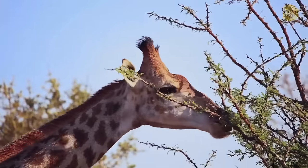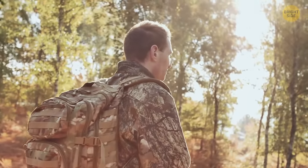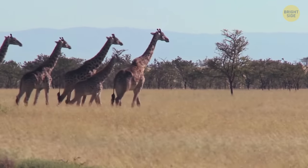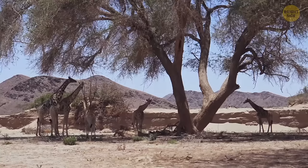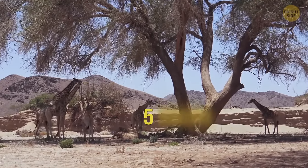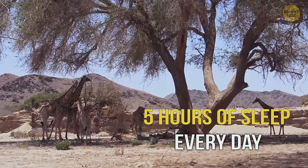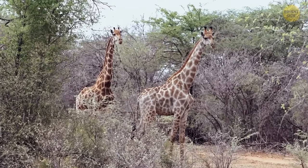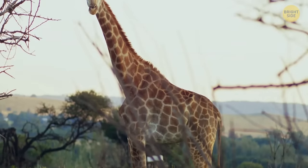After researchers monitored a herd of giraffes, they found out they slept at night and took short naps in the afternoon. In total, each giraffe had around 5 hours of sleep every day. And by the way, a herd of these guys is actually known as a tower of giraffes — makes sense with the long necks.